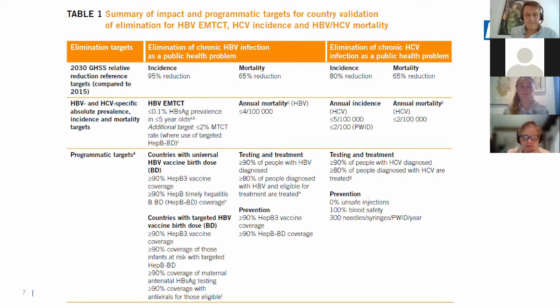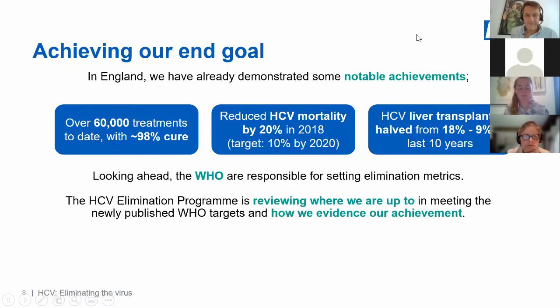We've already demonstrated some notable achievements: over 60,000 treatments with around 98% cure rate; we reduced mortality by 20% in 2018 — the target was 10% by 2020, so we've already exceeded that; and hepatitis C-related liver transplants have halved in the last 10 years. We need to review where we're up to against the new metrics and evidence our collective achievement across elimination.